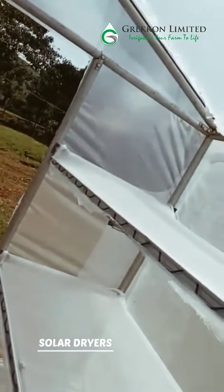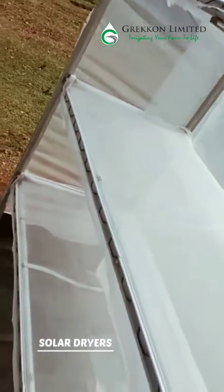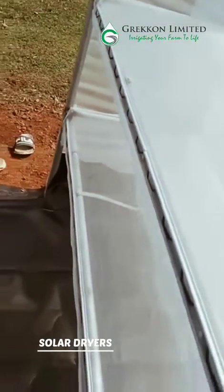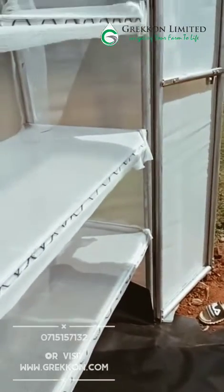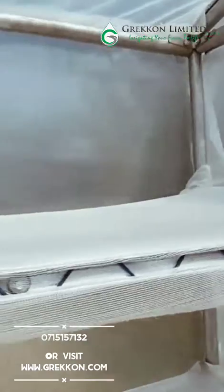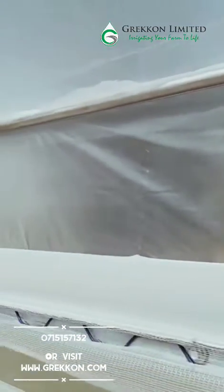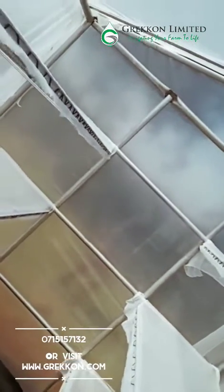Solar dried fruits are also good for health. For construction of solar dryers, please get in touch on 0715 157 132 or visit our website on www.grecon.com or any of our offices in Nairobi, Nyeri, Eldoret and Nyahururu.